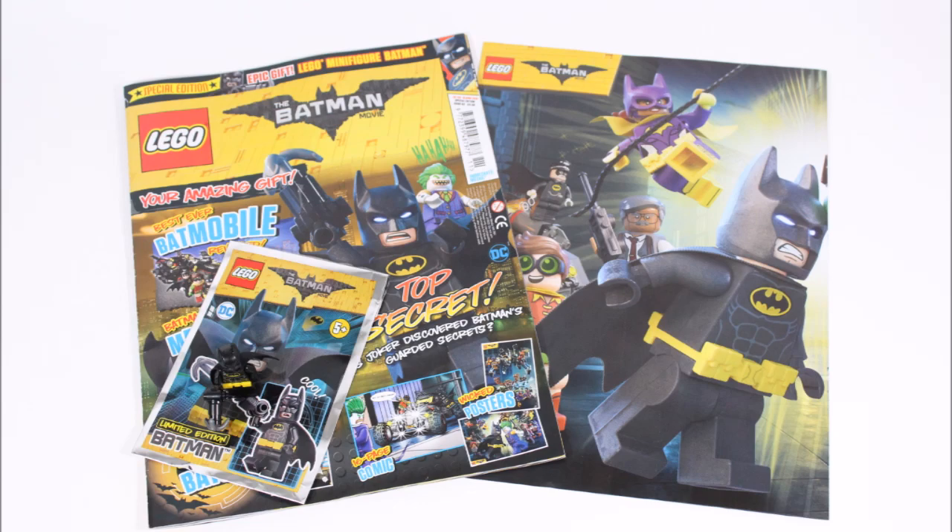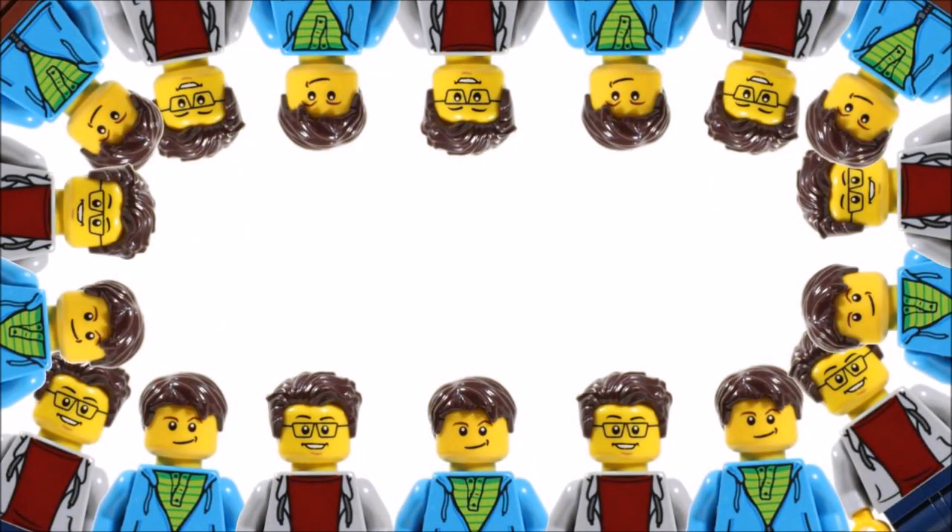Hope you enjoyed the Brick Bros UK LEGO magazine review. Don't forget to check our channel for more of our fun LEGO videos, and like, comment, and subscribe to Brick Bros UK.